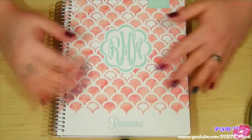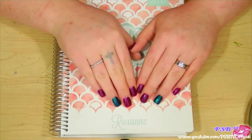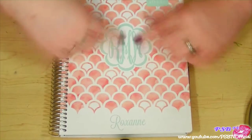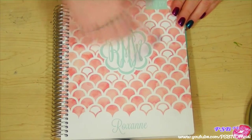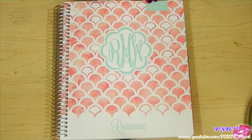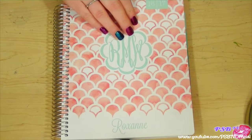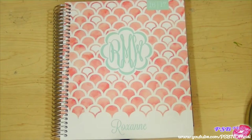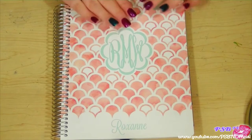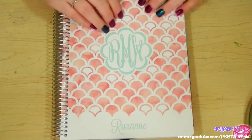This is the front of my planner. These are customizable and the $35 starting rate covers the customization on the front cover. Mine has my name on it and my monogram in the middle. Mine is for the 2016–2017 year, starting in March 2016 and going through February 2017 — a full year. You can start it whenever you want, which I really love, because you won't have a bunch of empty months at the beginning.